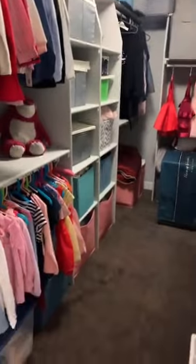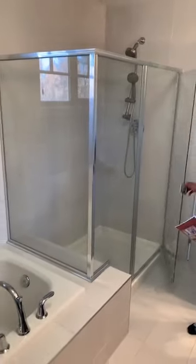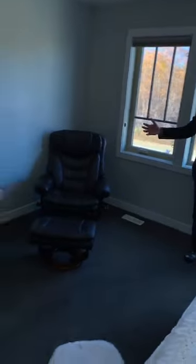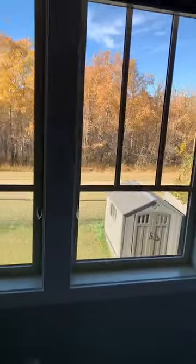Right next to the second bedroom is the master ensuite. As you enter, on the left is a walk-in closet with organizers and shelving. Next to it is the full ensuite bathroom with double sinks, a toilet, a tub, and a standing glass shower tiled all the way to the ceiling. The master bedroom itself is a very good size — there's a king-size bed, both nightstands, a rocking chair, chest, and dresser, and there's still plenty of room to walk around. It also has a vaulted ceiling.